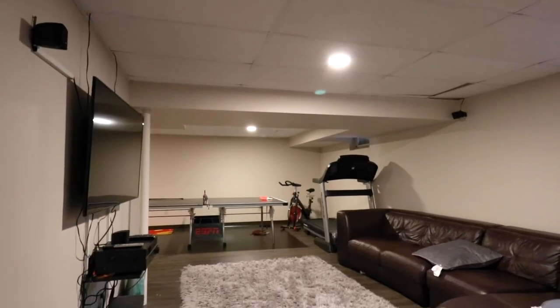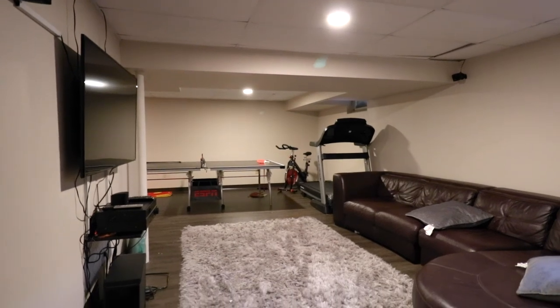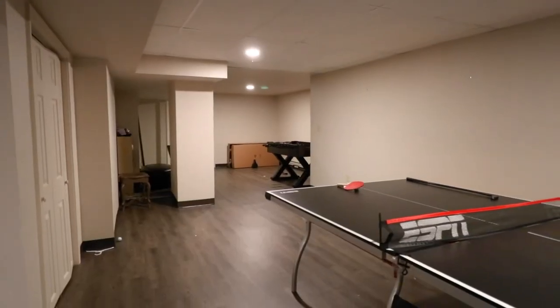There is a lot of space in the lower level. You can have a whole huge family room, a playroom, and there is also a half bath.